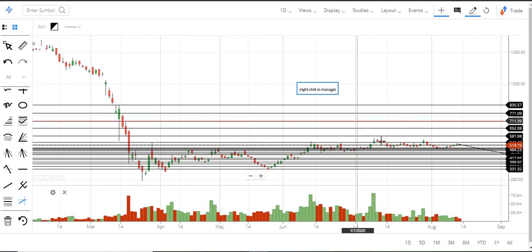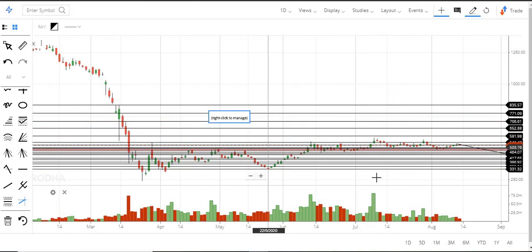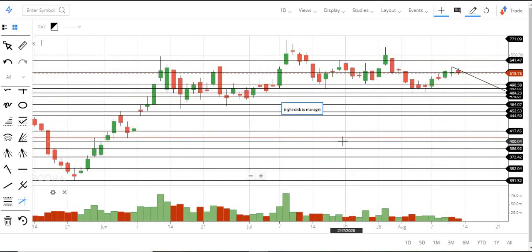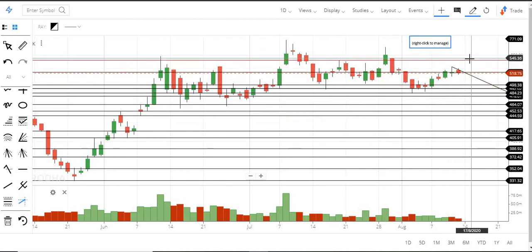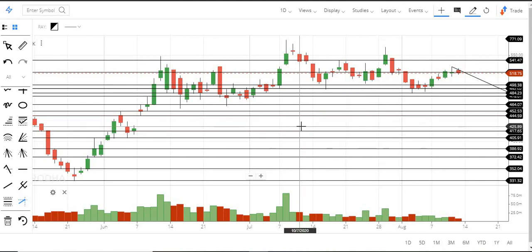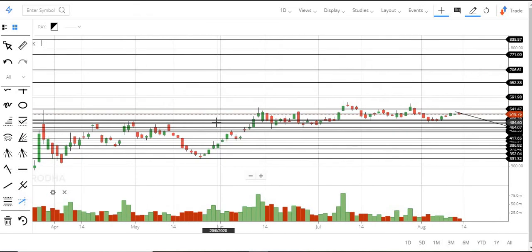If it breaks 540 then we can expect at least up to 590, and then the next levels around 650 and 706 will come — but only after 540 breaks and then 590, because 590 is the long-term resistance level. Once that breaks, the next rally will start. So if 520 breaks we can expect at least 540 and at the max 590. These are the levels to watch out for in this stock. If you liked this video please subscribe and let your friends know about our channel. Thank you.